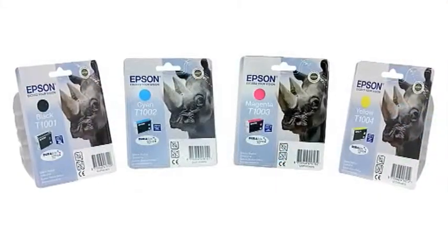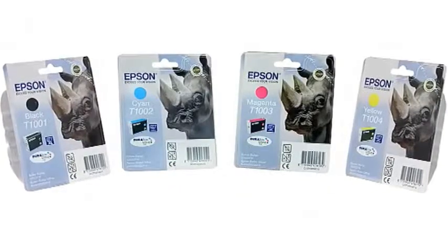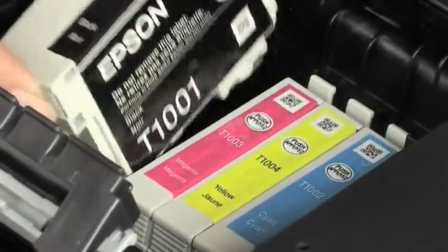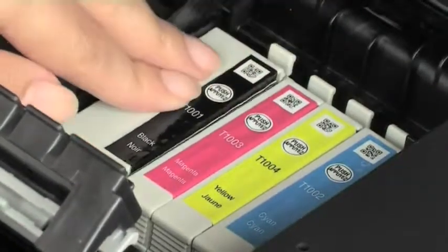High-capacity individual ink cartridges deliver a low cost per page comparable to a laser printer, whilst the XL black cartridge lets you print over four times more pages for more cost-effective business prints.